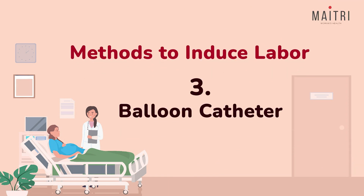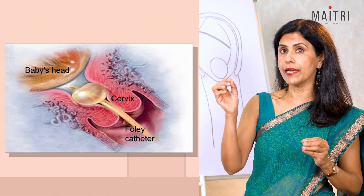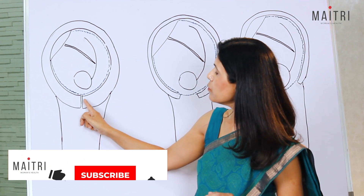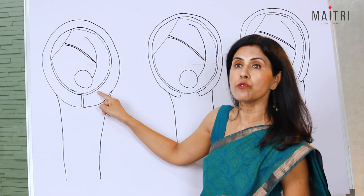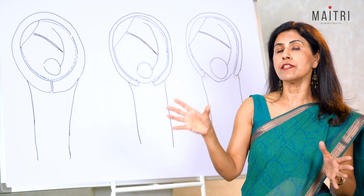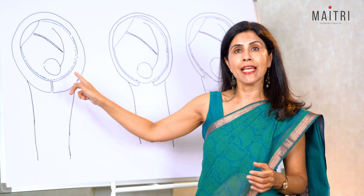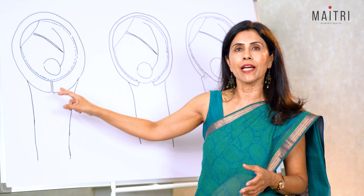Balloon catheters are another tool used for cervical ripening. A small balloon is inserted inside the cervix and then inflated with saline. When inflated, it separates the amniotic sac from the uterine wall, and the pressure from the balloon helps the cervix to dilate. This method is often used when the cervix needs additional assistance to open up. The balloon typically stays in place for about 12 hours or until it falls out when the cervix starts to dilate on its own.